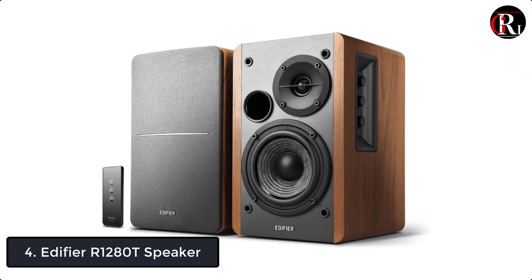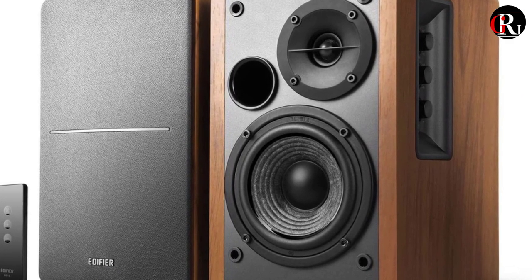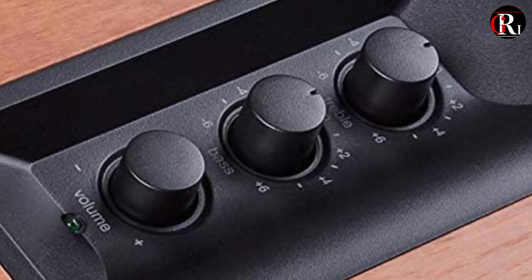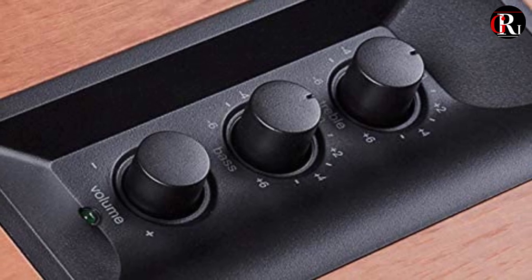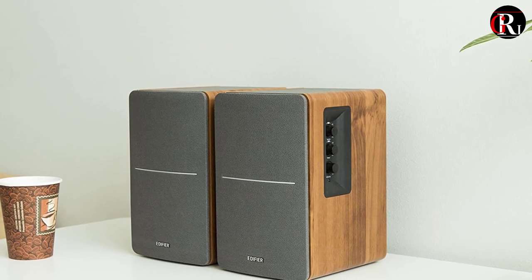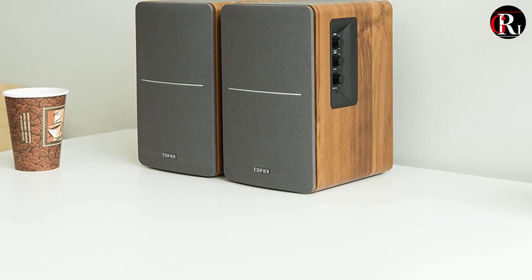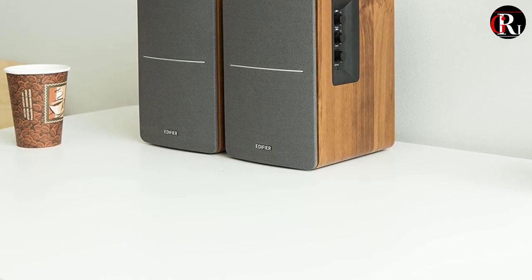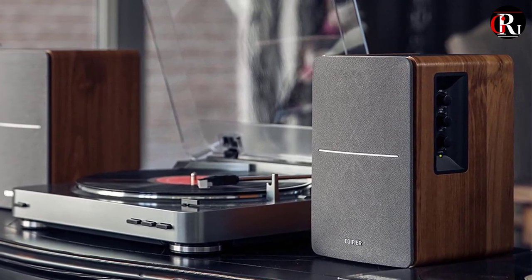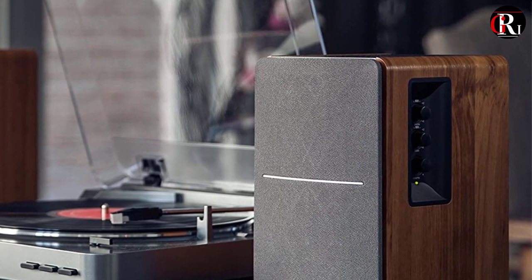At number 4 we have the Edifier R1280T speaker. The Edifier R1280T provides a beautiful balance between affordability and high-quality sound. In fact, when we pulled these out of the box and hooked them up to a smartphone and aux cable, we were surprised at just how full and substantial the sound quality was. But it isn't just the sound that impressed us — the subtle wood tone and unique light gray grill will be right at home on a bookshelf in your main living room. They aren't without their shortcomings, with limited EQ control and connectivity options, but overall the Edifier R1280T impressed us.